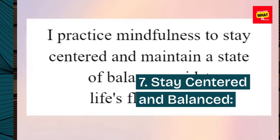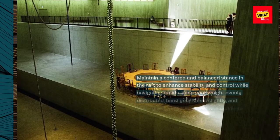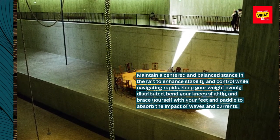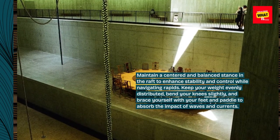7. Stay centered and balanced. Maintain a centered and balanced stance in the raft to enhance stability and control while navigating rapids. Keep your weight evenly distributed, bend your knees slightly, and brace yourself with your feet and paddle to absorb the impact of waves and currents.